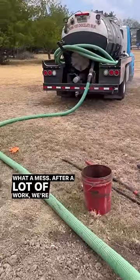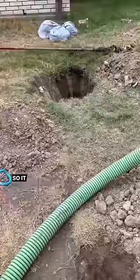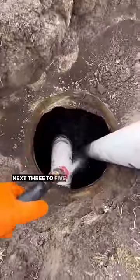Look at that, what a mess. After a lot of work we're finally getting to the bottom of the tank. The customer did want us to go ahead and install risers so it wouldn't have to be dug up again, and he's good to go for the next 3 to 5 years.